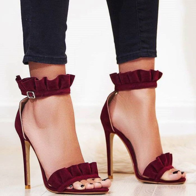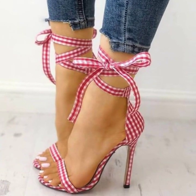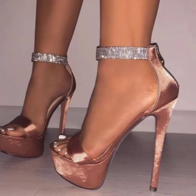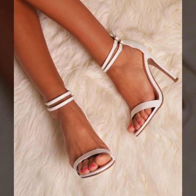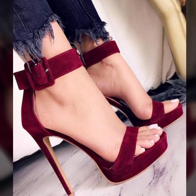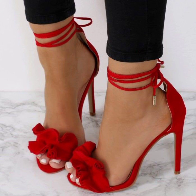I have uploaded modern 40 plus unique pencil heel sandals ideas. If you like my videos, please share with your friends, family members, and on your social media accounts. Don't forget to subscribe to my YouTube channel and leave your feedback in the comment section.